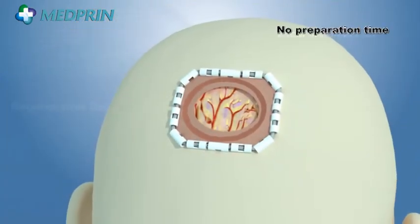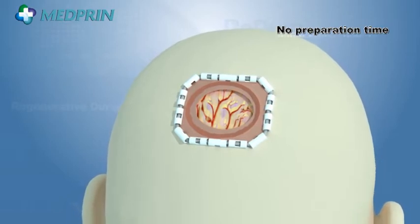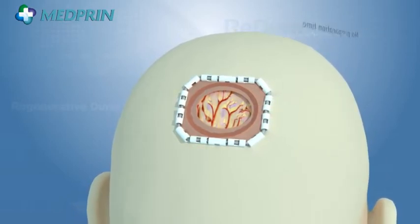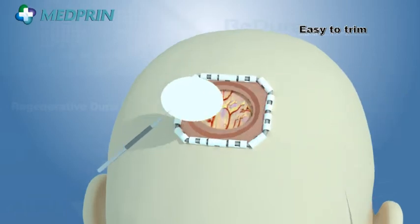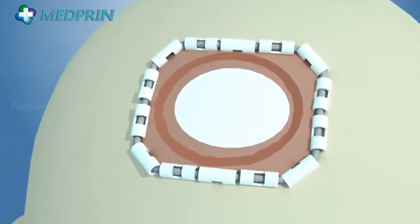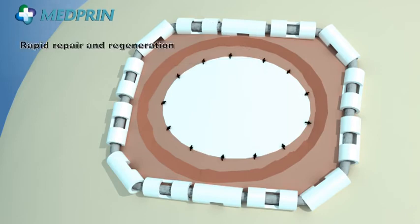Prior to application, ReadDura doesn't need to be soaked in sterile physiological saline solution. ReadDura can be easily trimmed to the desired size and shape. It is recommended that the ReadDura implant overlaps the Dura defect by approximately 1 cm.